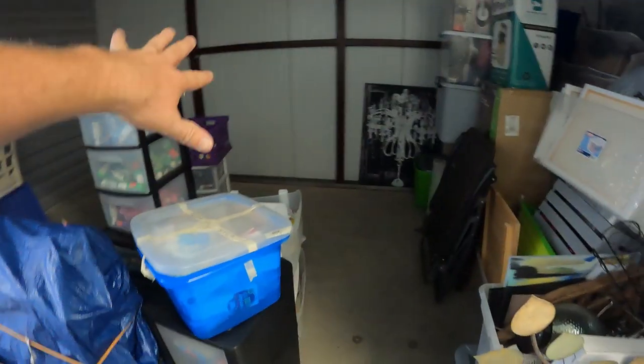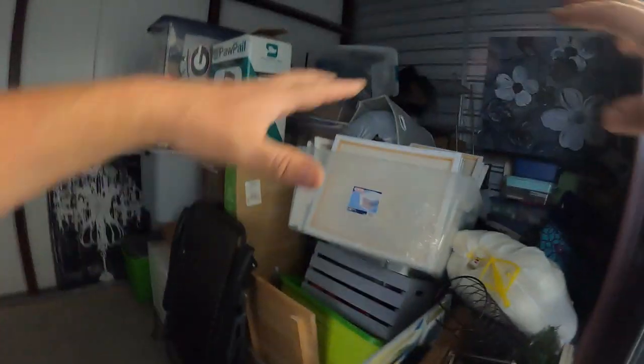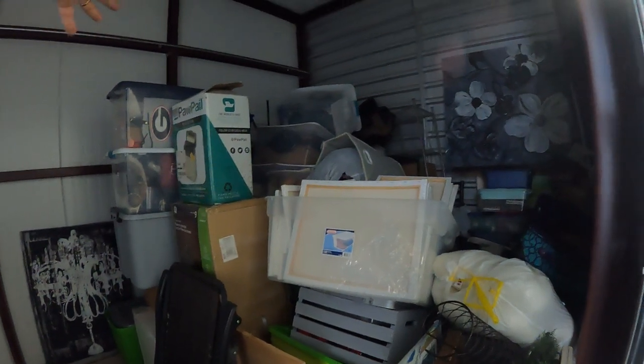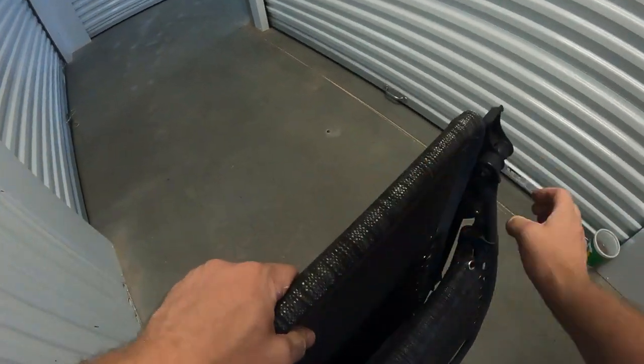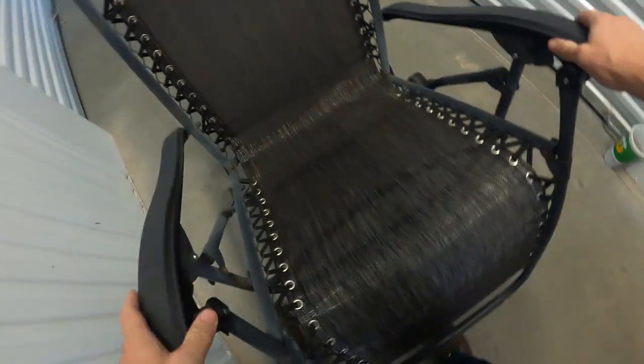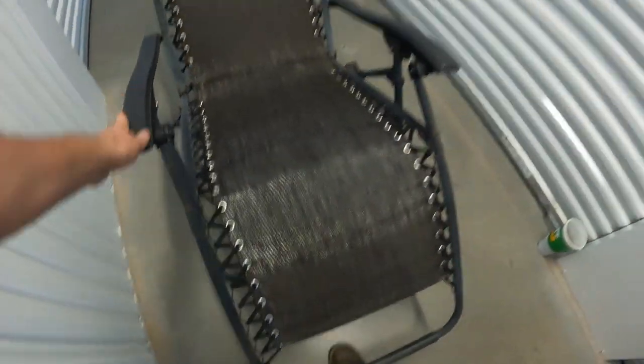There's another section in the middle we've pretty much looked through, and now there's basically another 10-by-10 area with a lot of boxes and containers. Oh look — one of these nice zero gravity chairs! Nice and clean. I've got one of these I take camping with me — this thing is nice.